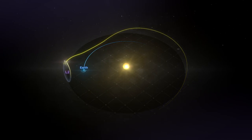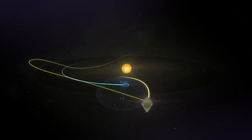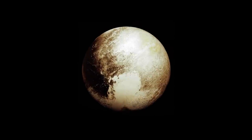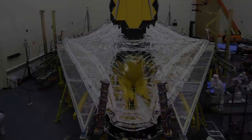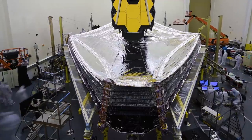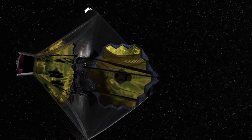Now that we know more about the impact and the exact effect it had on Webb, we can take a closer look at how NASA works to prevent and withstand the majority of these impacts. Micrometeoroid strikes are an unavoidable aspect of operating any spacecraft, which routinely sustain many impacts over the course of long and productive science missions in space. Back when the impact had just occurred, NASA's initial assessments team found the telescope was still performing at a level that exceeds all mission requirements, despite a marginally detectable effect in the data. Thorough analysis and measurements were ongoing. Impacts will continue to occur throughout the entirety of Webb's lifetime in space; such events were anticipated when building and testing the mirror on the ground. After a successful launch, deployment, and telescope alignment, Webb's beginning-of-life performance is still well above expectations, and the observatory is fully capable of performing the science it was designed to achieve.